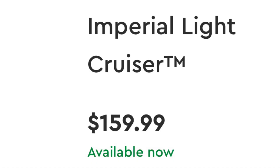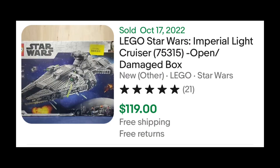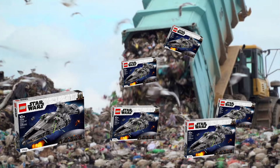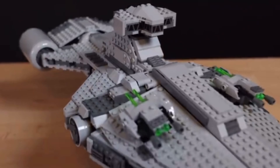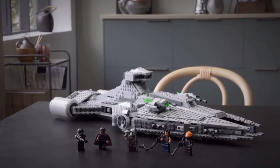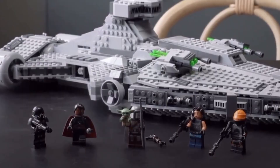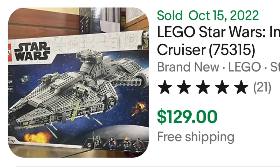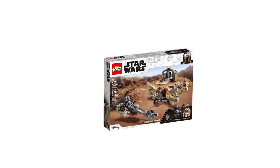The Imperial Light Cruiser retails for $160 US dollars. However, on the secondary market, it is selling for well below its retail price. The lack of demand is mostly due to the fact that the Light Cruiser isn't a very iconic or well-known ship in Star Wars, especially compared to ships from the original or prequel trilogies. When the Imperial Light Cruiser does retire, demand will likely continue to be very low, resulting in the price stagnating in retirement.